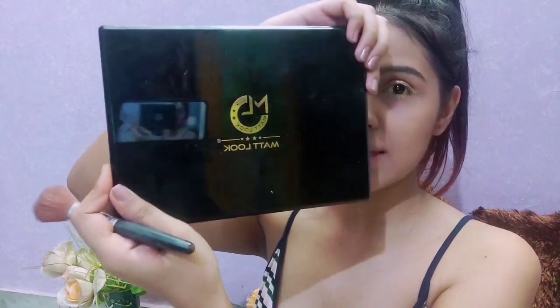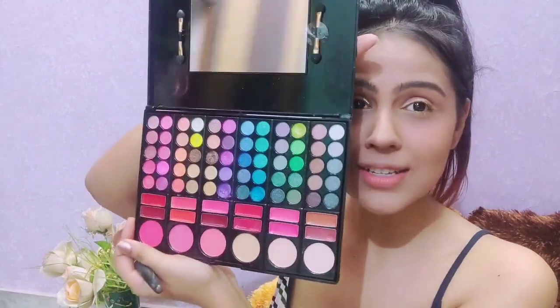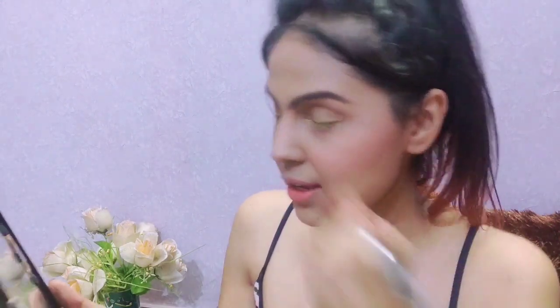Now I'll do the blush. I'm using this palette from Matte Look — it's really nice because it has literally all the colors a girl needs: blushes, compact, and even lip balms. I love it. I'm using a pink peachy blush to keep it natural. I like to apply my blush up to a high point. We're almost done, so I'll just quickly put on the lip balm.